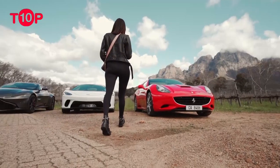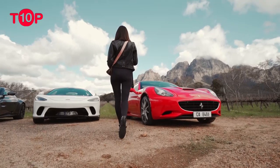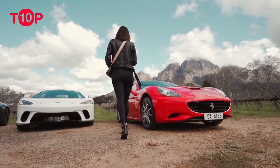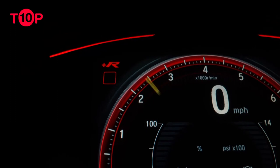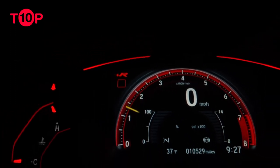Despite the numerous regulations, the upper echelon of performance vehicles continues to amaze us with design decisions made in the name of performance, function, or just because it looks cool. There are three types of beauty: brutal, functional, and elegant.